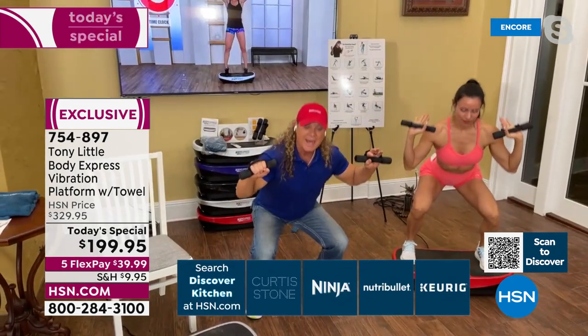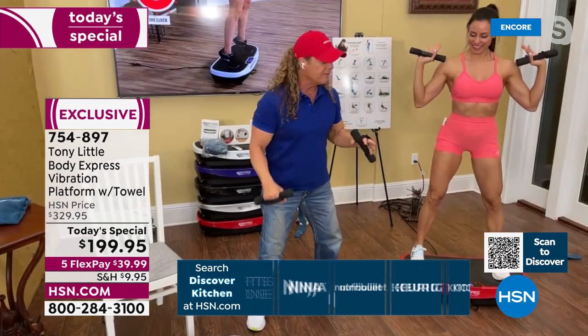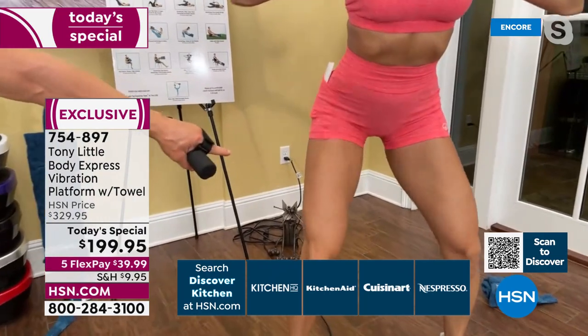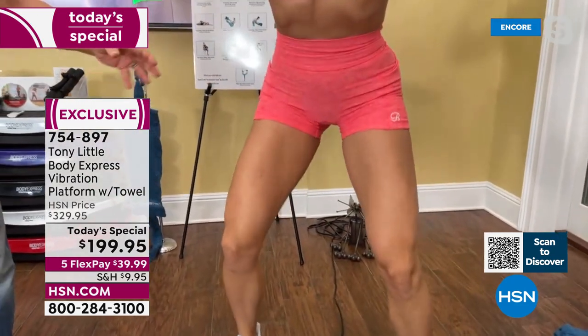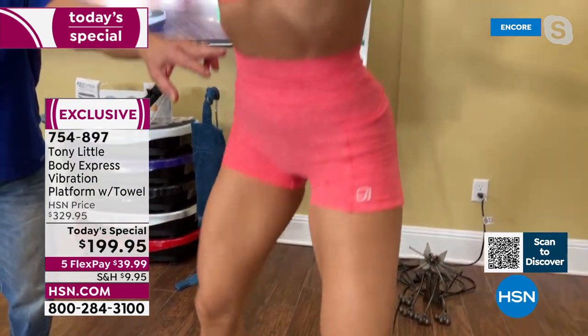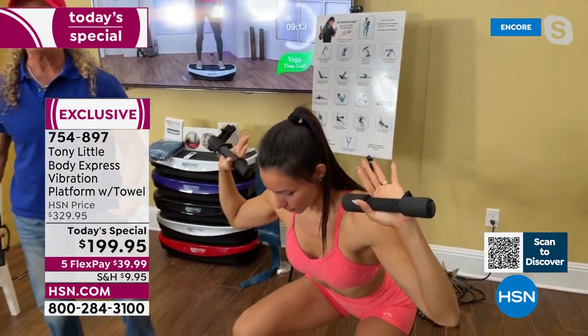As we do it, I'm just doing a regular squat working my thighs, working my upper body, everything like that. But look at what's happening to her when she does a squat on the platform — all the muscles of her legs are contracting. What this machine is doing: when she comes up and goes down, she is working every muscle. Her abs are working, her shoulders are working, her legs are going overtime.